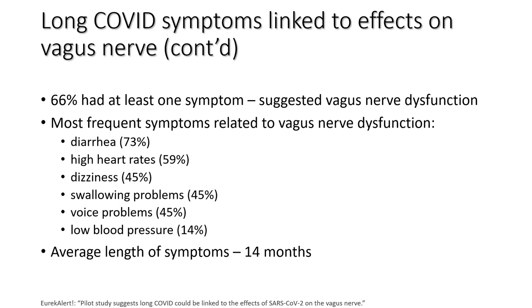66% of patients in this study had one symptom suggesting vagus nerve dysfunction. Most frequent symptoms related to the vagus nerve were diarrhea at 73%, high heart rate at 59%, dizziness, swallowing problems, voice problems, and low blood pressure. Please make note — another clinical gem: the average length of symptoms in long COVID when the vagus nerve was involved was 14 months. Clearly it's not just a flu or a cold — when long COVID involved the vagus nerve, it was for a long period of time and represents a health-changing moment.